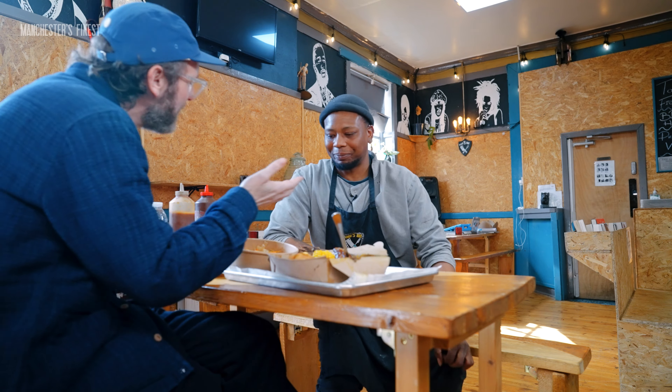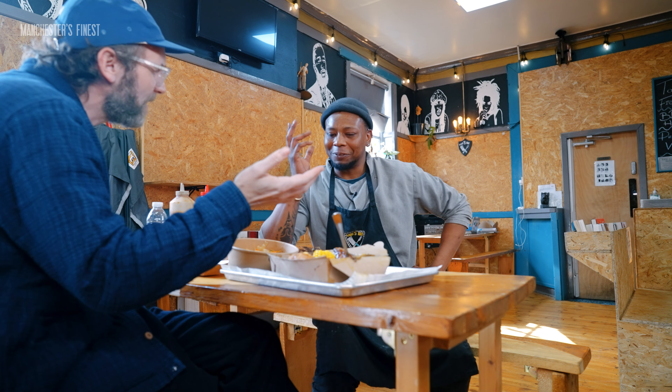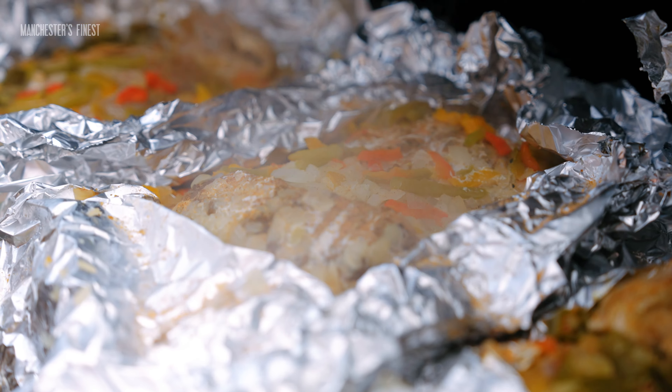We've got a fish dish here? Yes. I wasn't expecting a fish dish. Well, we do fish Fridays and we grill the fish on the barbecue.